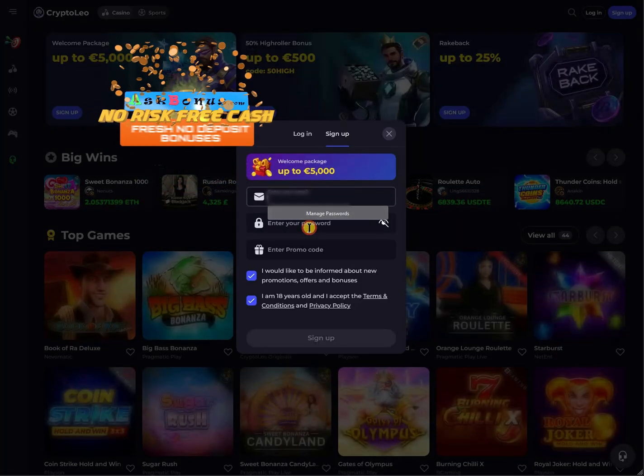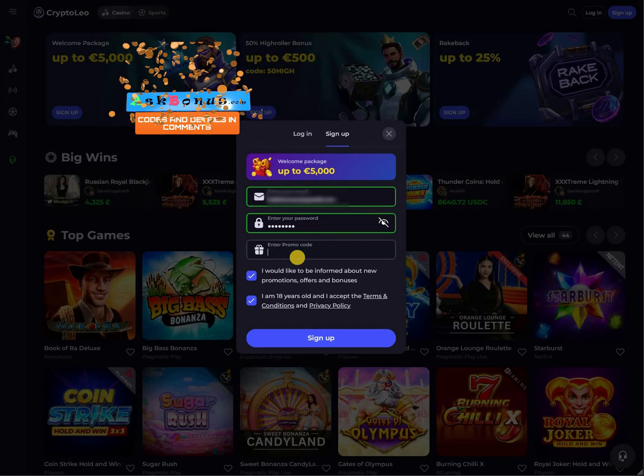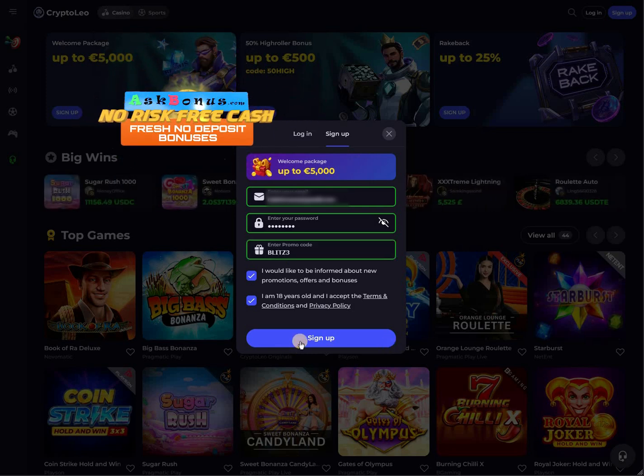Hi guys, today we will get CryptoLeo Casino No Deposit Bonus together. You need to complete a registration process through our link and use our special promo code right here, otherwise you will not get the bonus.